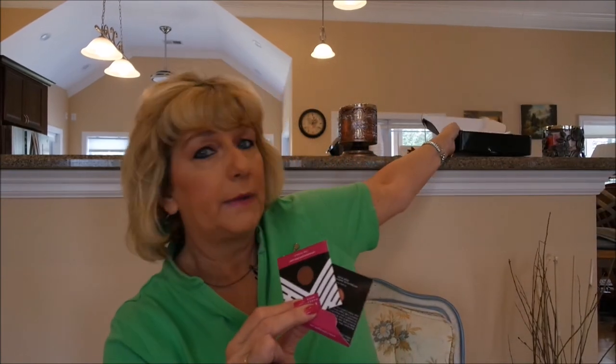Y'all, if you haven't tried these Makeup Geek eyeshadows, you need to try them. I think they're $5 or $6 a piece. They are some really, really good eyeshadows. The only thing is you've got to get yourself a Z palette to put them in. And these things do get kind of messy when depotting, let me warn you.